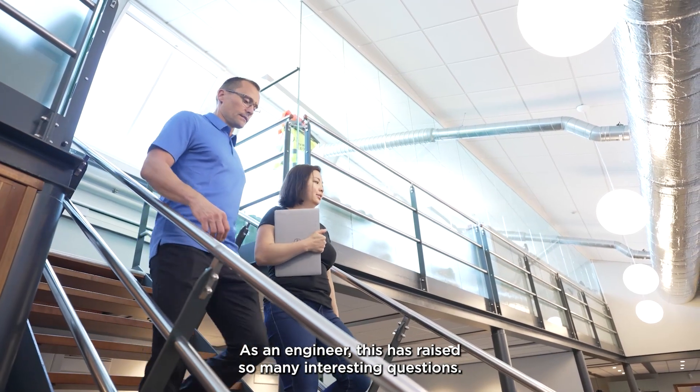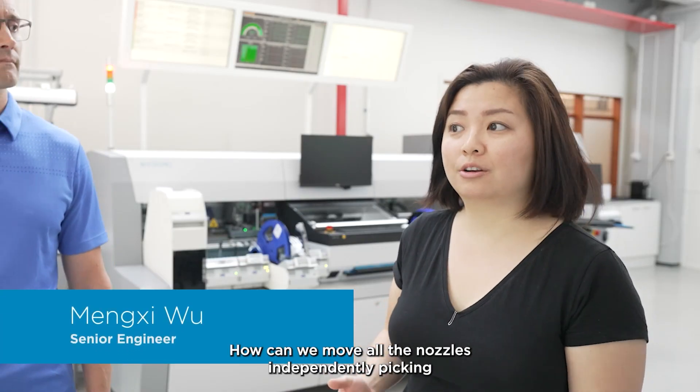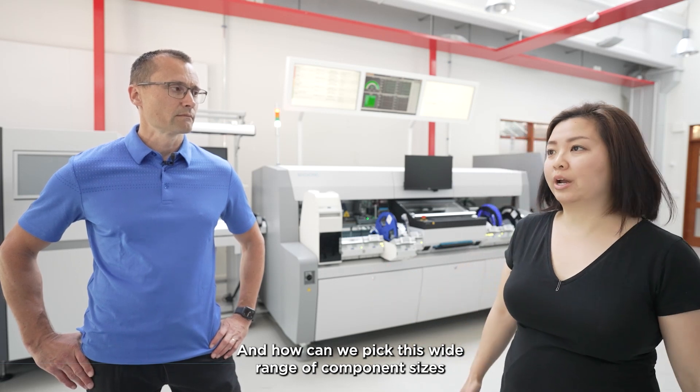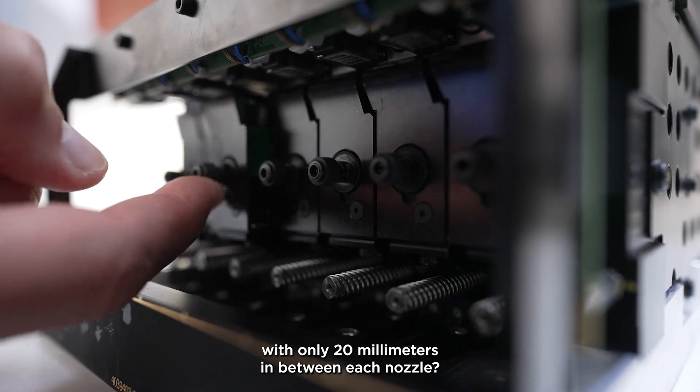As an engineer, this has raised so many interesting questions. How can we move all the nozzles independently, picking such a wide range of component sizes? And how can we pick this wide range of component sizes with only 20 mm in between each nozzle?